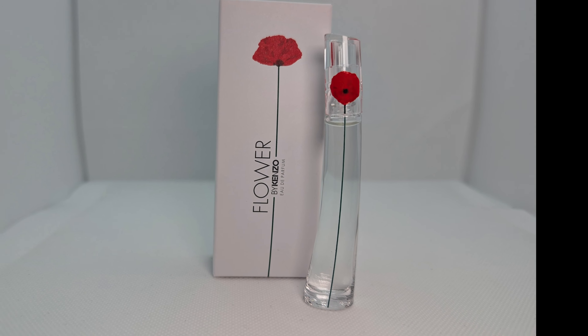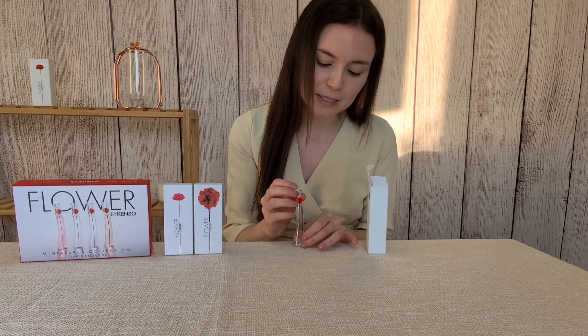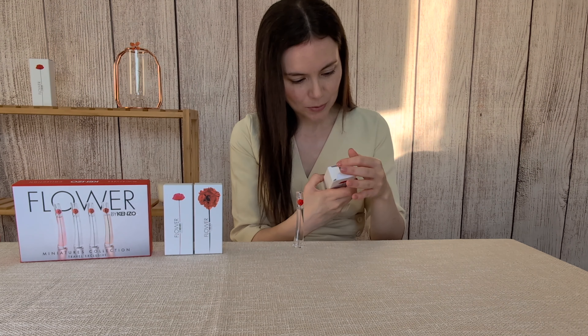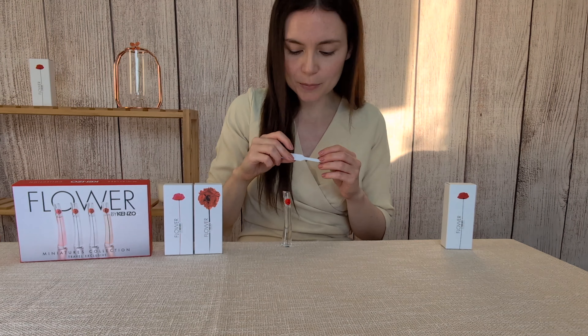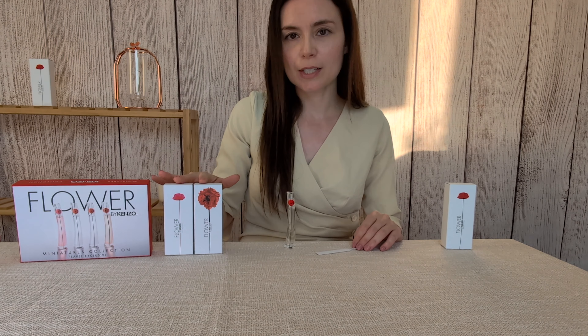It comes in this iconic bottle which is very unique and goes really well with the perfume. This is the miniature version, so this is just 4ml. I'm going to try the original first and then I would like to compare it to the other two.